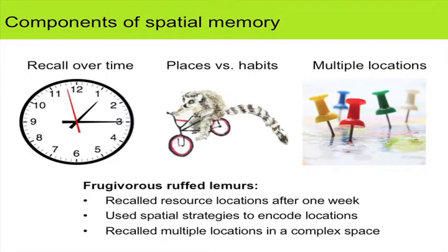Coming back to the introduction: we found that more frugivorous ruffed lemurs recalled resource locations better after a one-week delay, used spatial strategies specifically to encode where those locations were — as opposed to habit or movement-based strategies — and were better at remembering multiple locations in a complex space.